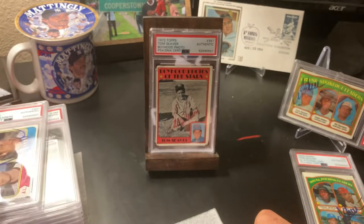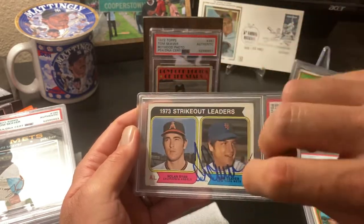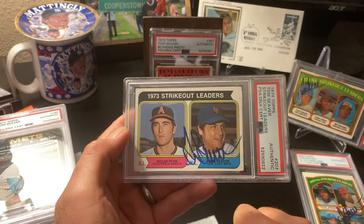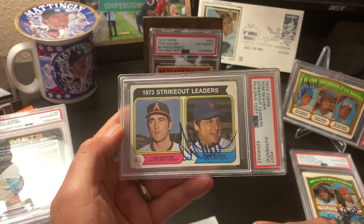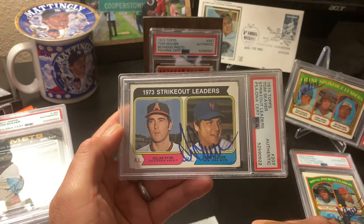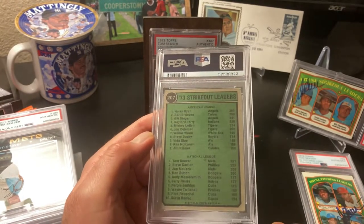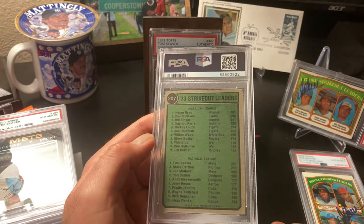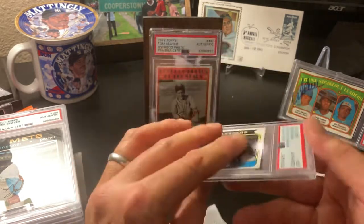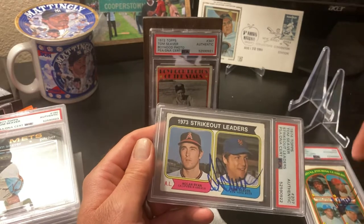Next one is another Seaver - this was a good group of cards. You can see his signature is going the other way; he must've received the card and signed it like that. I thought it would be really cool to send this off to the Nolan Ryan Foundation and have Nolan Ryan autograph it, then get it re-slabbed. The 73 strikeout leaders is so cool because you have Nolan Ryan's record-breaking 383 strikeouts. On the back along with Ryan, Blyleven, Perry, and in the National League, Carlton, Seaver, Sutton - just some of the greats of their era and of all time. This was really one of my favorite cards in the submission.